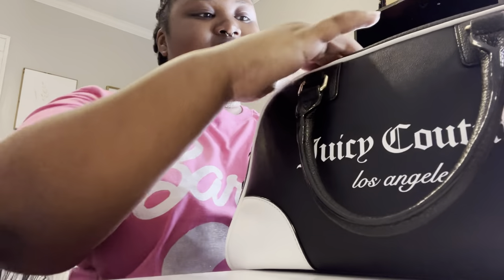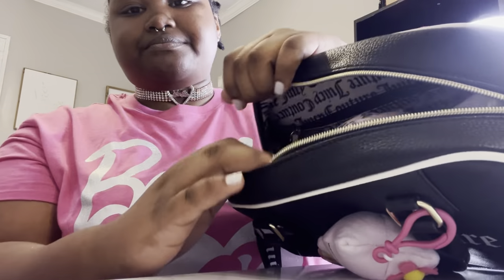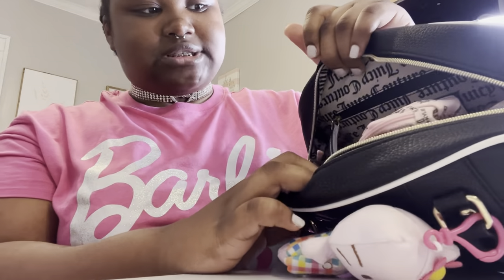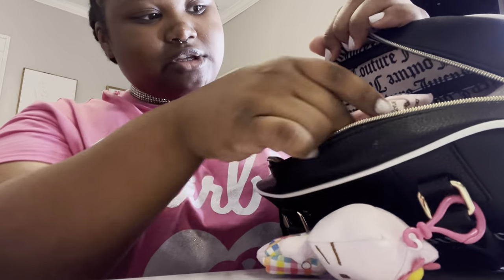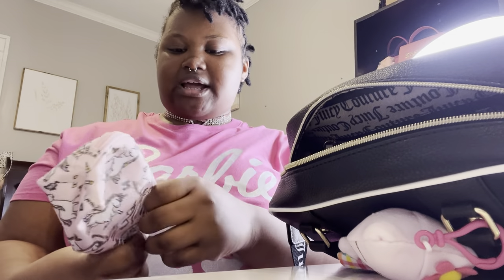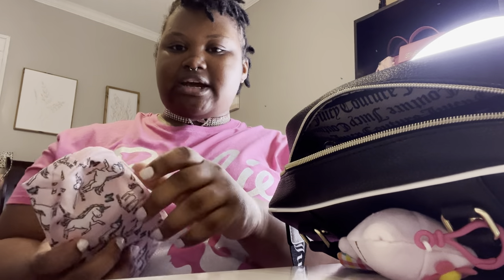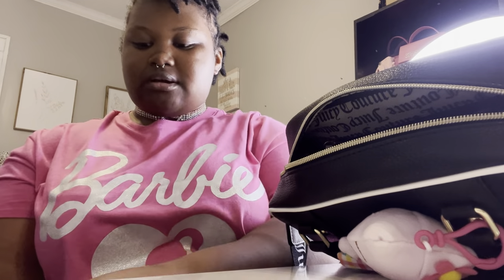I'm just not gonna go in any type of order — I'm just gonna pull things out. At the back I just have this feminine pouch that I got in Framel, and I just have some panty liners and some feminine wipes.